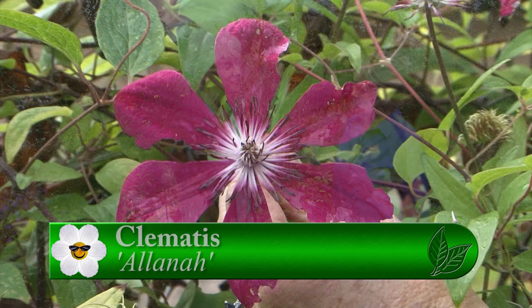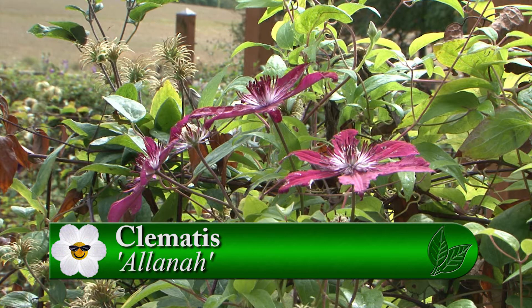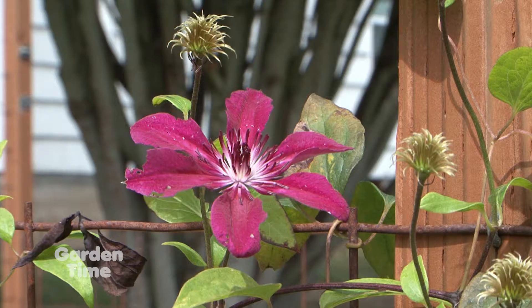There are a couple of other ones that are blooming too. The other one is Alana, which is a beauty — gorgeous red with a little bit of a white center. I love those contrasts of the intense color and then white.